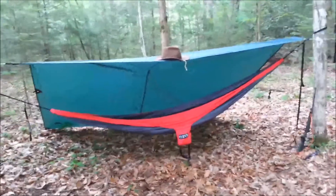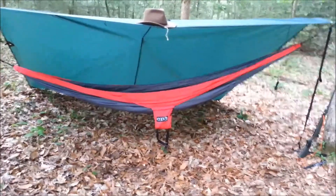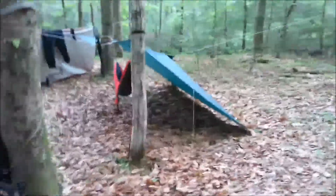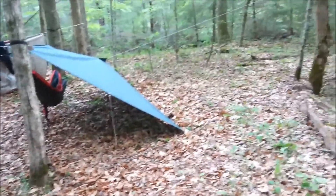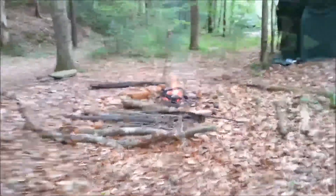Here's my setup — I got the Terra Nova Adventure 2 trail tarp with an Eagle Nest Outfitters hammock. You can see all the space in there. I wanted to put my gear underneath, store firewood, whatever I could — you can definitely do that.